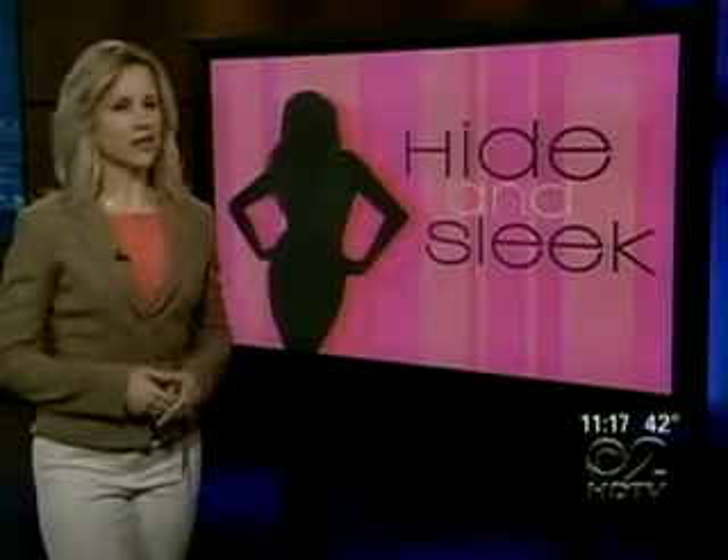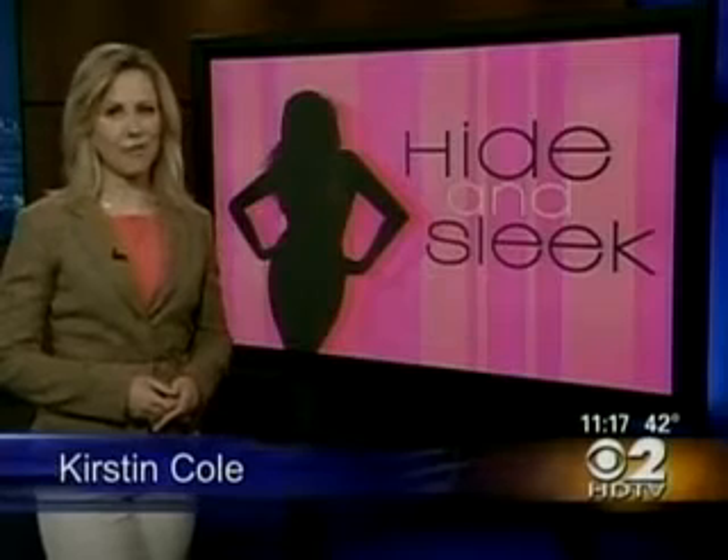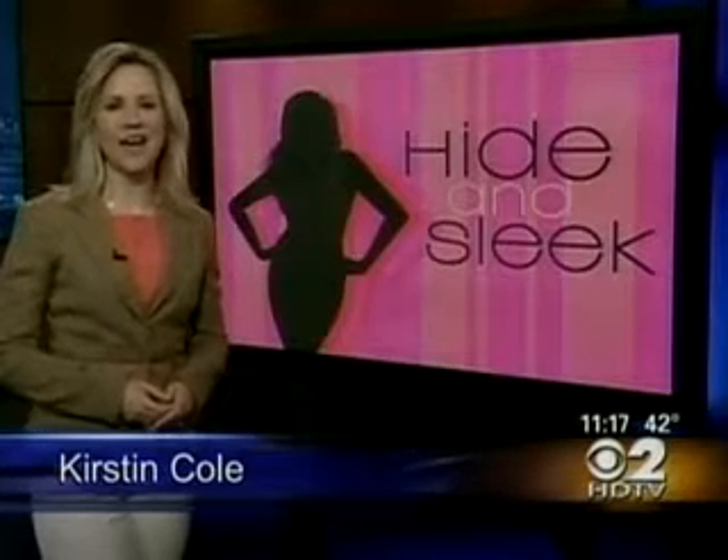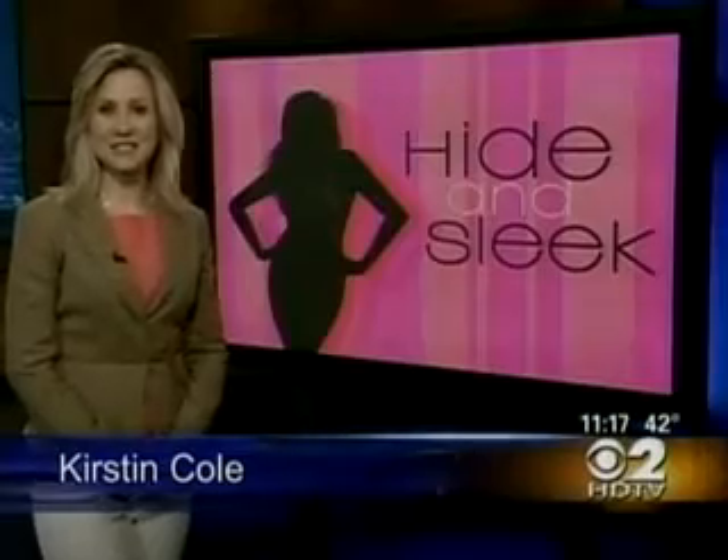Another undergarment innovation: shapewear designed to slim your back and midriff. You can find out more about each of these products on our website, wcbstv.com. I'm Kirsten Cole, CBS 2 News.